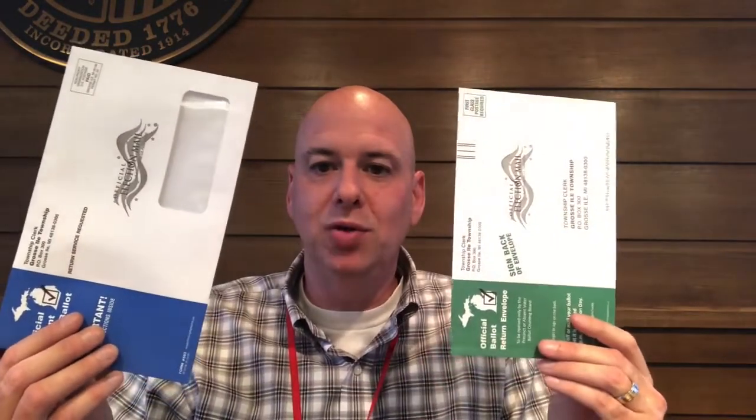This year the state of Michigan has made some changes to the envelopes that the ballots are mailed out in. Most of you are used to these manila envelopes — we've been mailing ballots in these for years. The state of Michigan has decided to do away with these and now they're going to use these white envelopes.